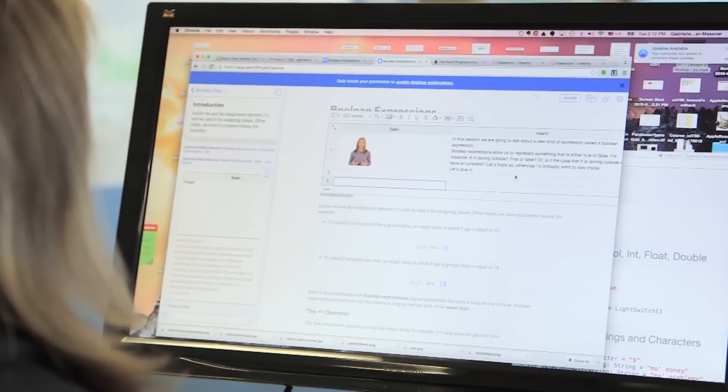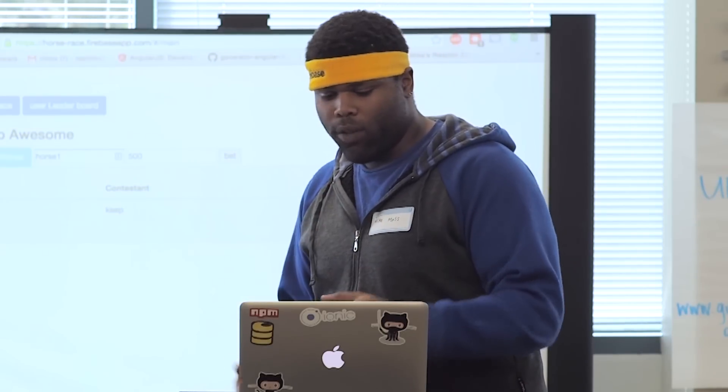What I think really makes NanoDegrees stand out is the fact that we're curating content and we're developing curriculum to get students jobs, and we ensure that happens by partnering with industry.